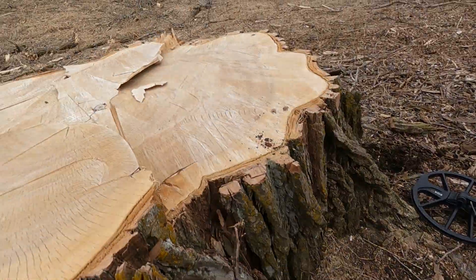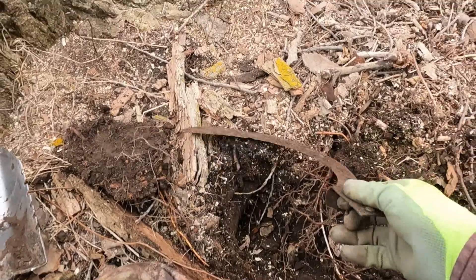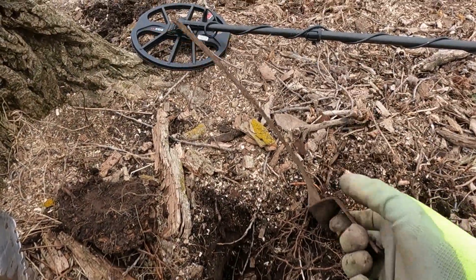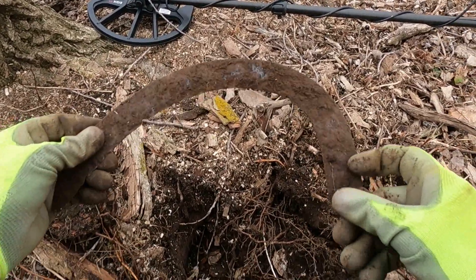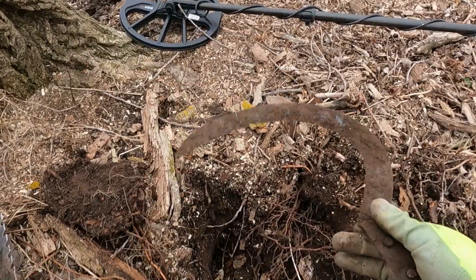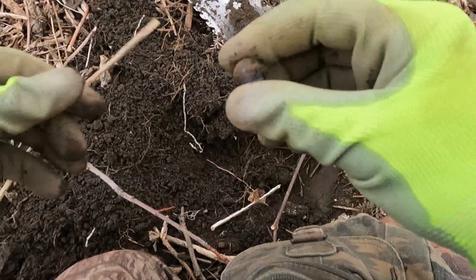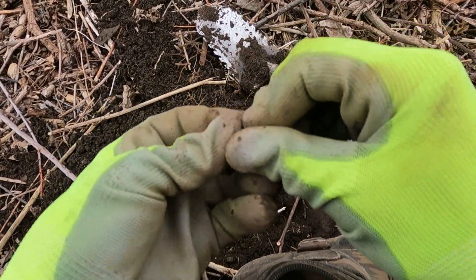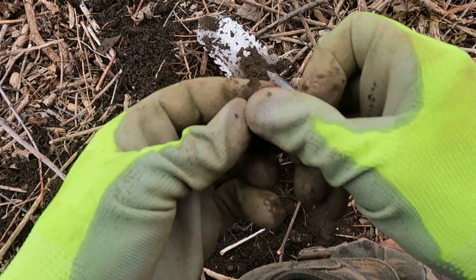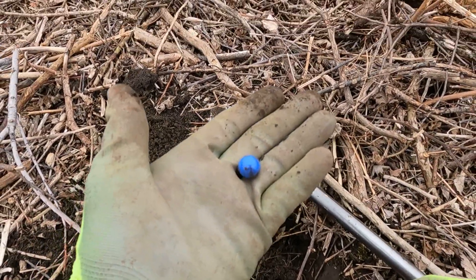I was detecting around this huge old stump here, and I believe this is called a scythe — I think the sickles were bigger, but I'm not 100% sure. And just when I was going to fill the hole back in, I saw this marble. Sweet — I think that second one came out of this spot.